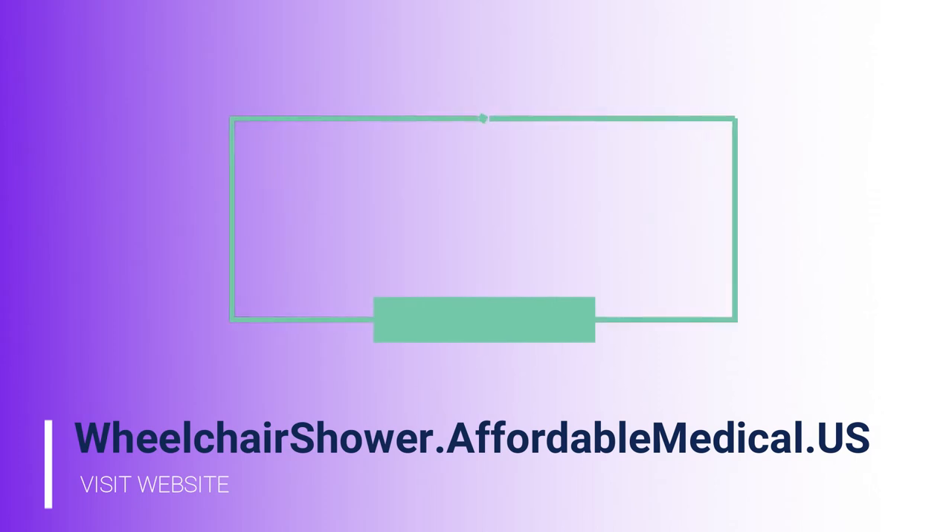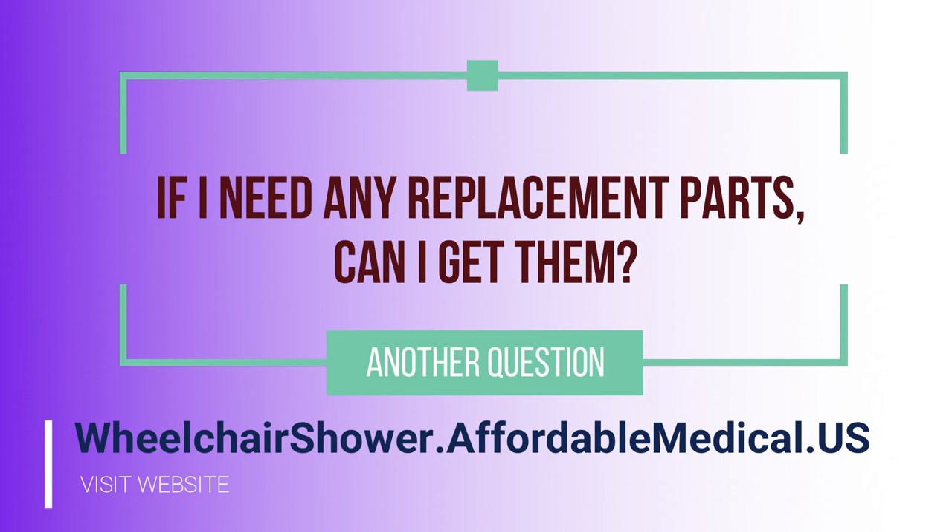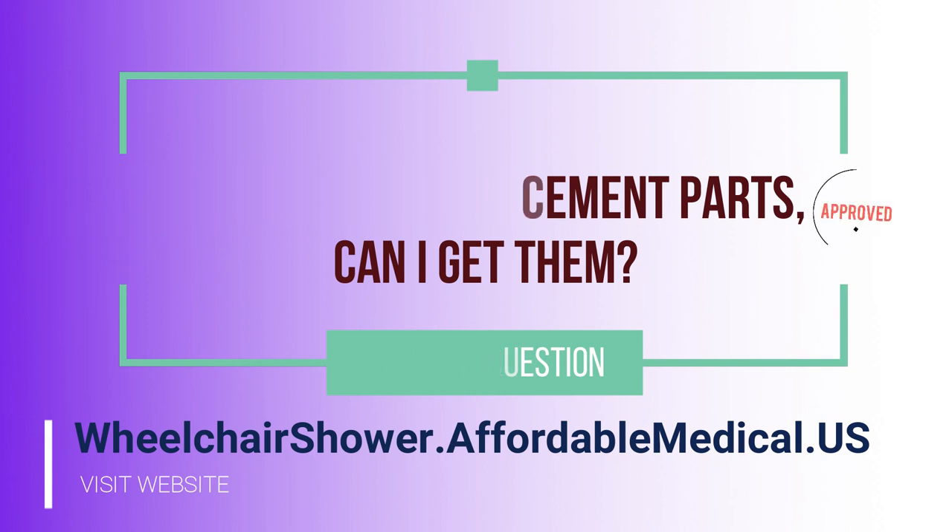Another key question we are frequently asked is: once someone purchases the shower, can they get replacement parts? The answer is yes, absolutely — we provide all replacement parts.